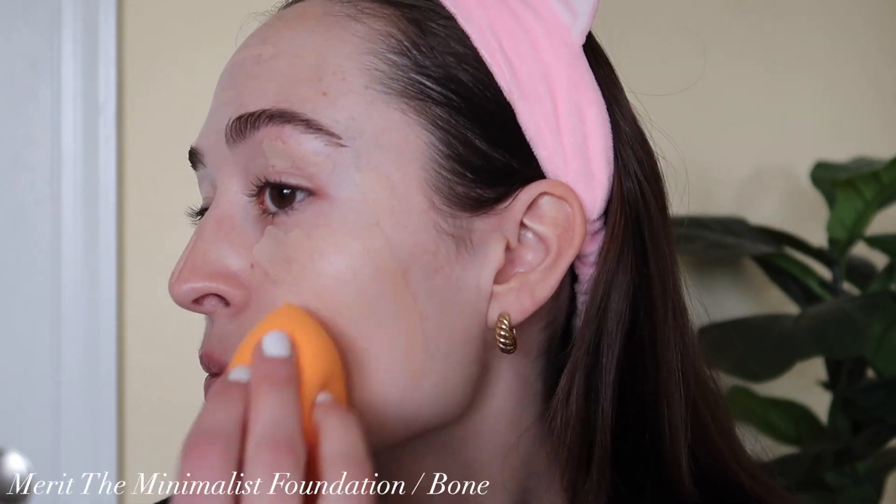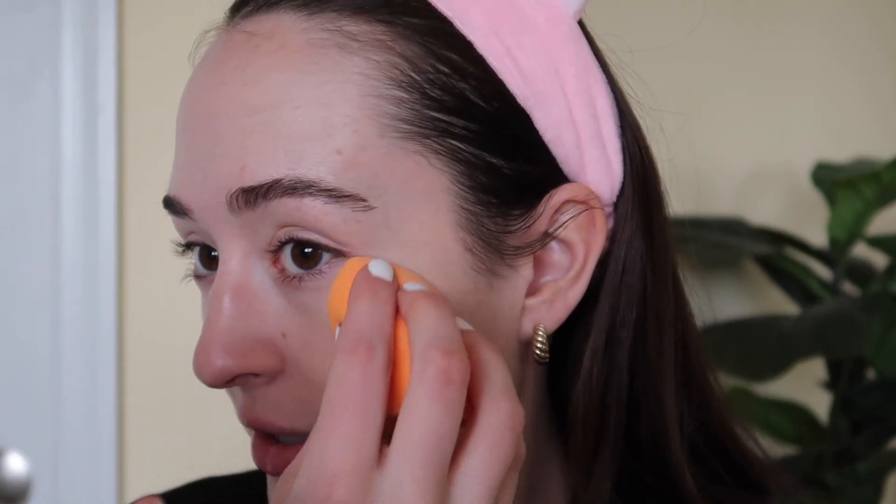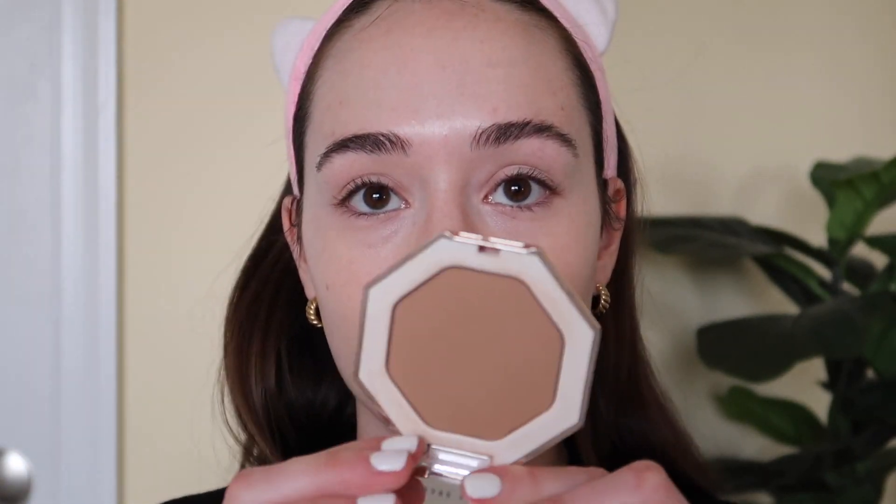Starting with the Merit Beauty foundation stick in the shade Bone — I really love this base, it's just fun to put on. I'm blending it out with my sponge to create a nice light layer; you can still see my skin underneath but it makes things more even. I want this look to be very eye and lip product focused, so I'm keeping the skin more simple. Now using my Glossier Stretch Concealer just on any little areas that need it, and then onto bronzer with the Fenty Beauty bronzer.